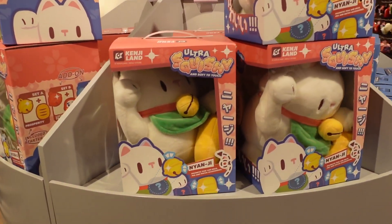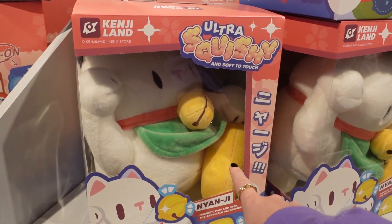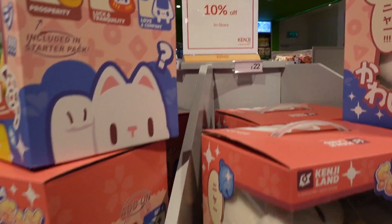Look at this plushie — he's magnetic! You can buy different things to change out in his hand so he's holding different things. I love that. 10% off in store today — very nice.